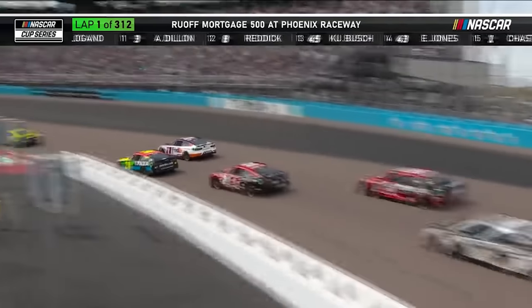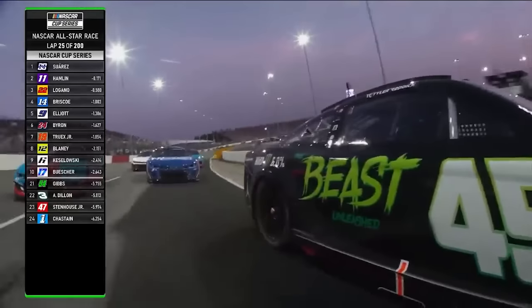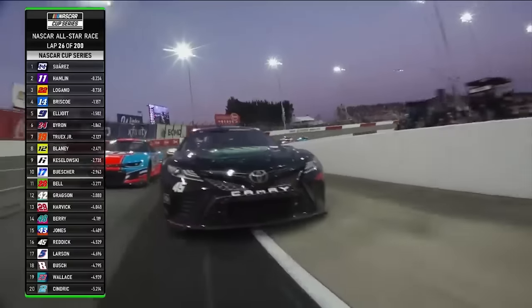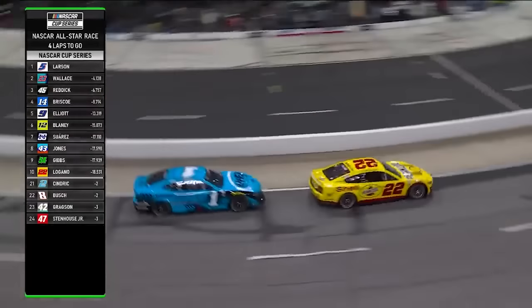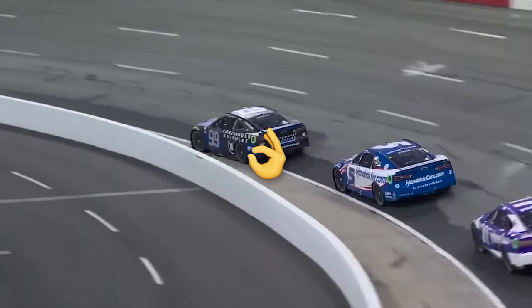Something similar happened earlier in 2023 when NASCAR returned to North Wilkesboro. The older a set of tires got in a race, the further drivers would dive onto the apron when exiting turn 4. Speeds in the corners would get much slower the later it got into a run, so diving down there for extra grip made perfect sense.